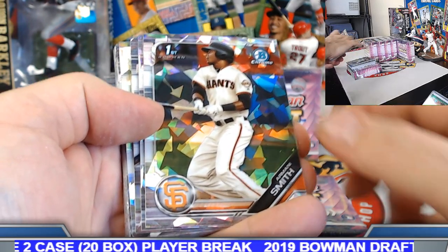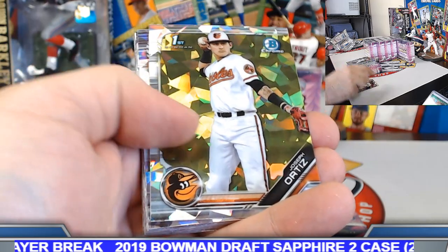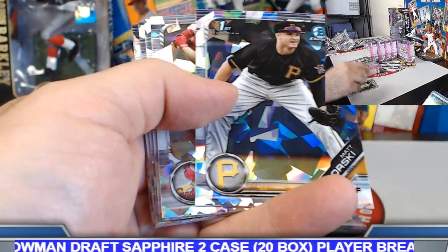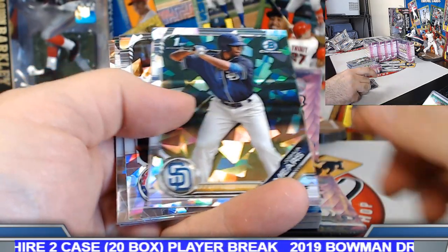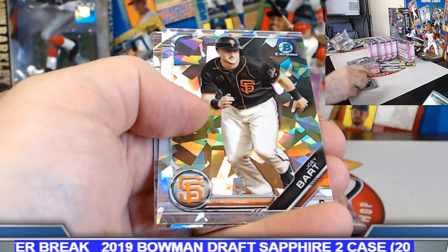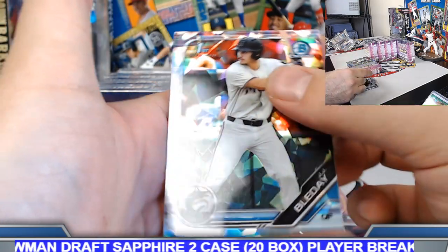Box number three, case number two. Smith. Cooper Johnson. Santana. Ortiz. Will Robertson. Gorski. Lucan Baker. Joshua Mears. Ardias. Espino. Mitchell. Joey Bart. Agnes. JJ Bleday. Parallels coming up — blue-green combination.